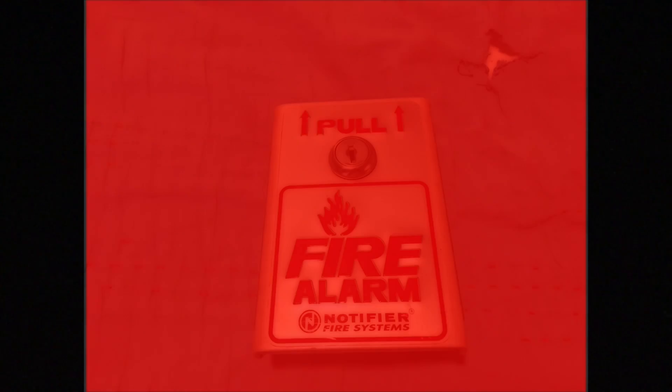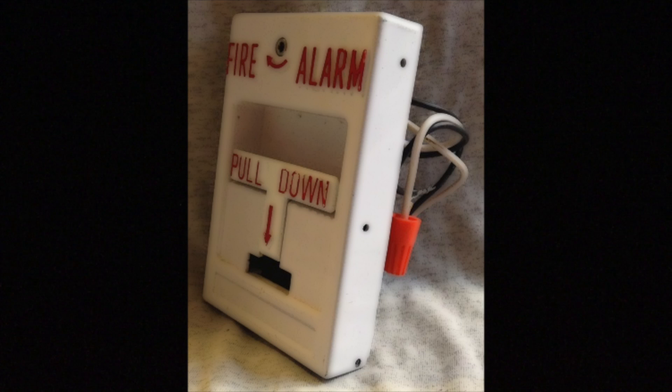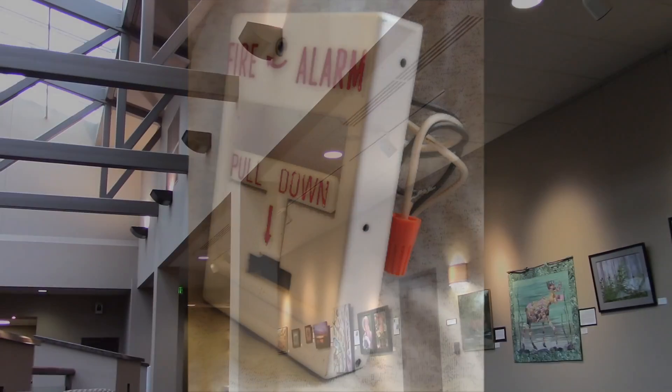To sum things up: when a pull station is mounted on a surface that is red, the pull station needs to be conspicuous, therefore it should be a different color than traditional red. This is the case where we install white pull stations — this makes the pull station stand out more so that during a fire emergency, the station can be easier to find.